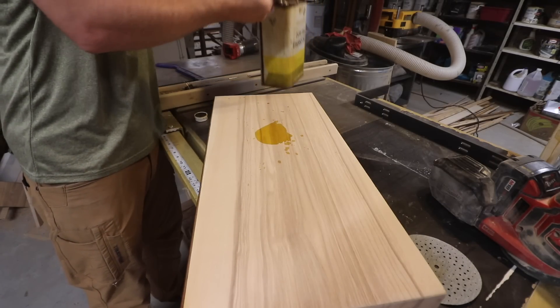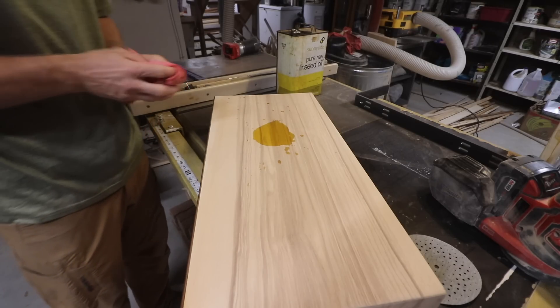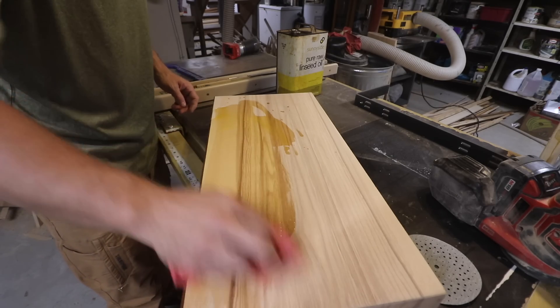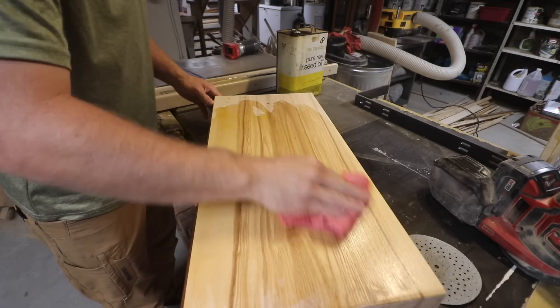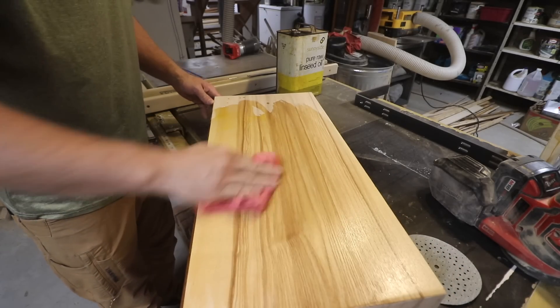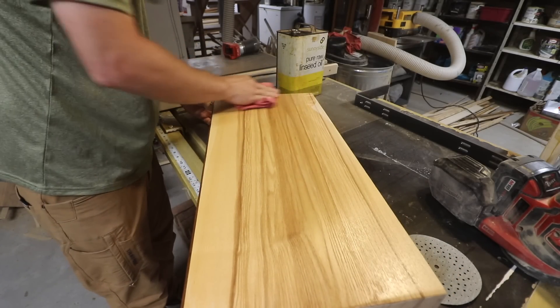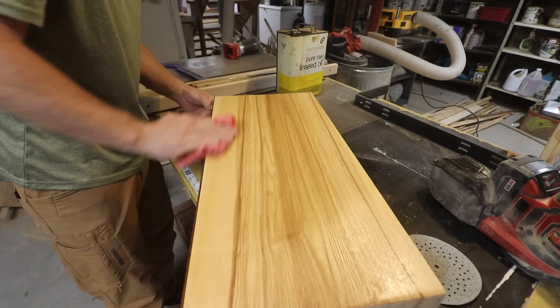Knowing how much of a family business Federal Brace was, that motivated me to build this shelf and make it as nice as I could, and to put some pictures on it of Sarah's brother that passed away and my grandfather and grandmother. This is a very special piece to me — it's going to be in my house forever.